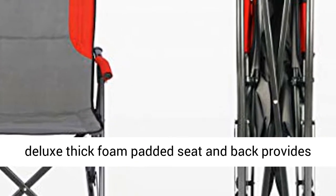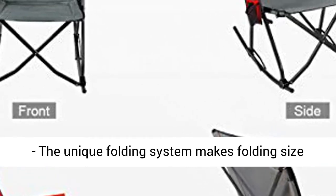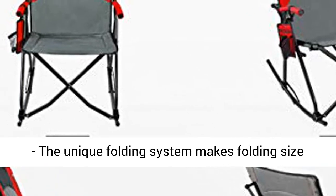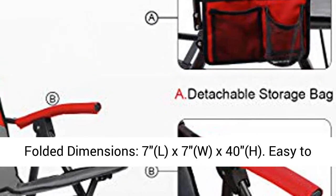The deluxe thick foam padded seat and back provides comfort when you take a break. Easy folding system — the unique folding system makes folding size smaller and easier than a regular rocking chair. Folded dimensions: 7L x 7W x 40H.